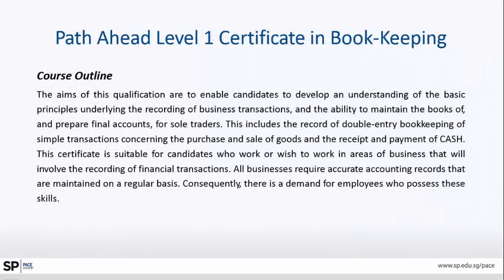What is the path ahead and course outline? This enables understanding of the basic principles underlying the recording of business transactions, the ability to maintain the books, and to prepare financial accounts for sole proprietors, partnerships, or even companies. This is suitable for all those who want to do their own business recording. All businesses require accounting records maintained on a regular basis, so there is always a demand for an accountant, whether for your own business or for others.